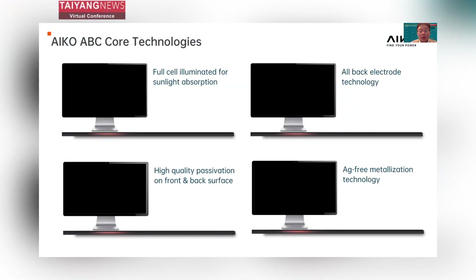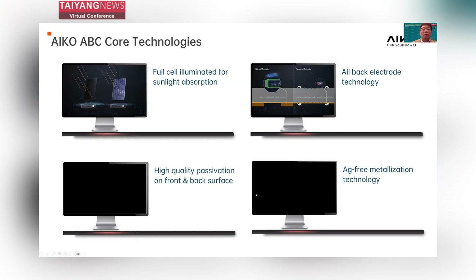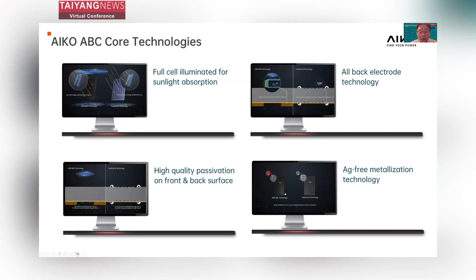Now let's take a close look at the core ABC technologies. First, full-cell illumination for sunlight absorption — with no grid lines on the front, we can make full use of the cell area for power generation. Second, our back electrode topology offers better current collection efficiency, giving us lower circuit resistance. Third, we use high-quality passivation on both the cell front and back surface to reduce the recombination rate and increase the cell open-circuit voltage. Finally, our solar cell is 100% silver-free, making it more sustainable in the long run.